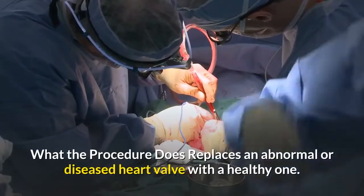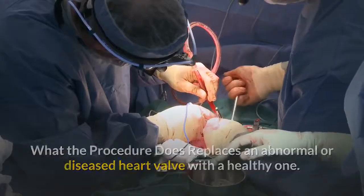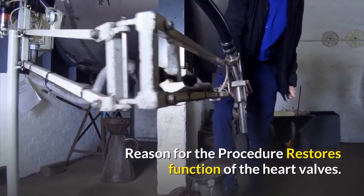What the procedure does: replaces an abnormal or diseased heart valve with a healthy one. Reason for the procedure: restores function of the heart valves.